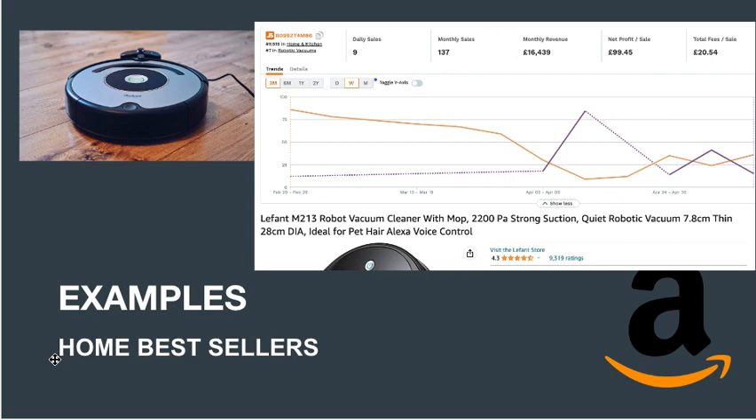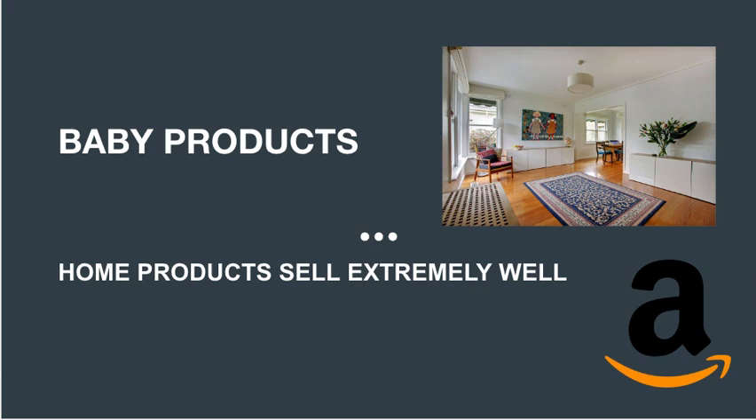As an example, this robot vacuum seller is doing 9 sales daily, which equals 137 monthly sales and $16K in monthly revenue. It's not as much as the kitchen example, but it's still a significant amount of money. These are examples of what sellers are making every single day, every month, and every year — so it might be time for you to get a piece of the pie.